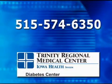You can do that a total of 3 times. If after 45 minutes your blood sugar has not risen, then you need to call 911 or call your primary caregiver. For more information about treating low blood sugar or any other subject regarding diabetes, please call the Diabetes Center at 515-574-6350.